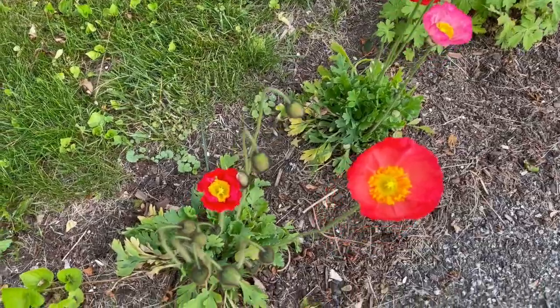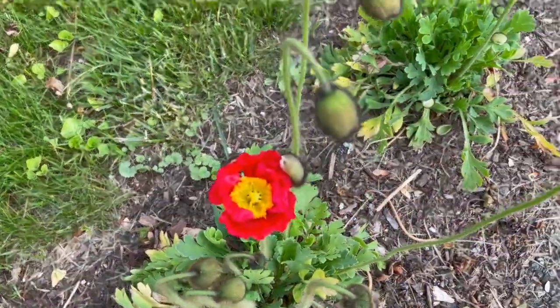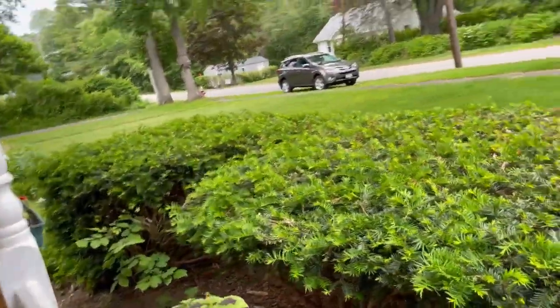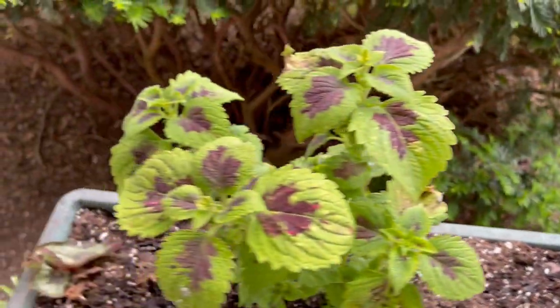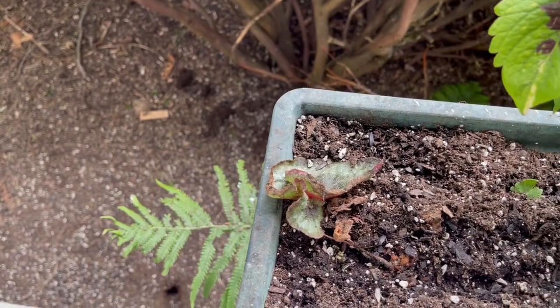Look at these guys — this one's brand new. Finally got the porch boxes set up over here. Put in some begonias and some coleus. And then I might have killed that plant.